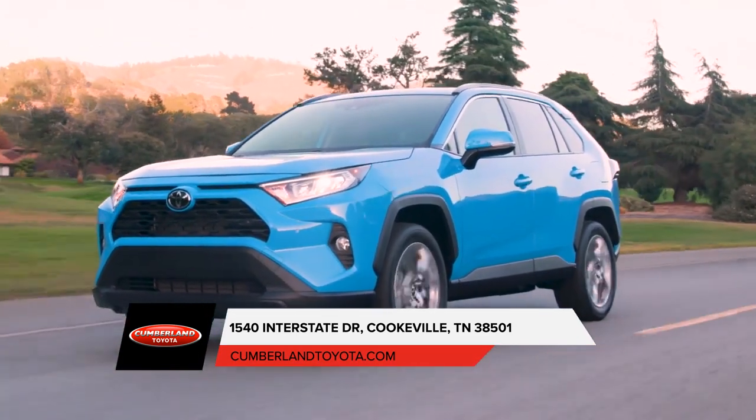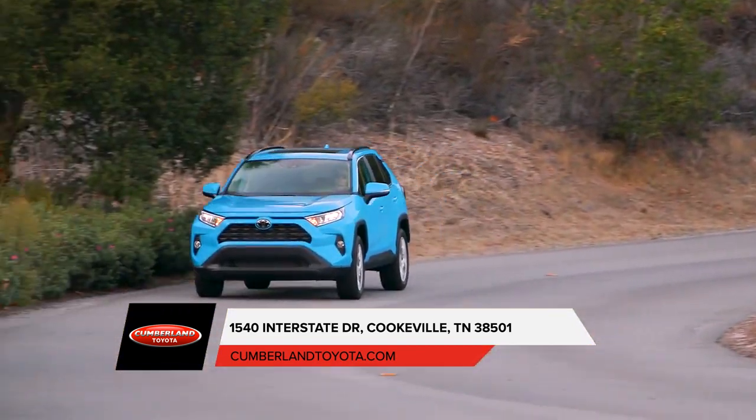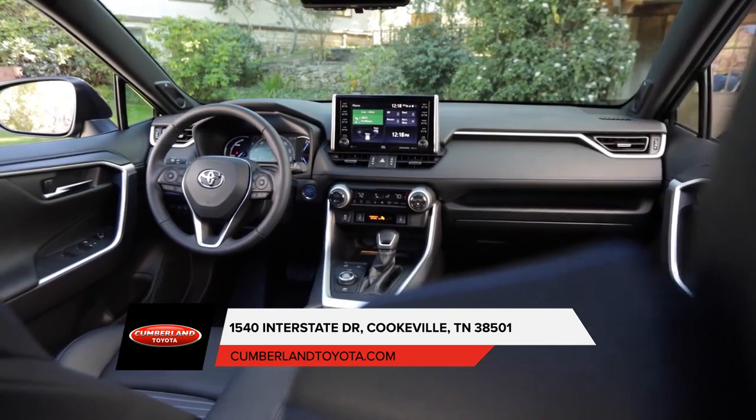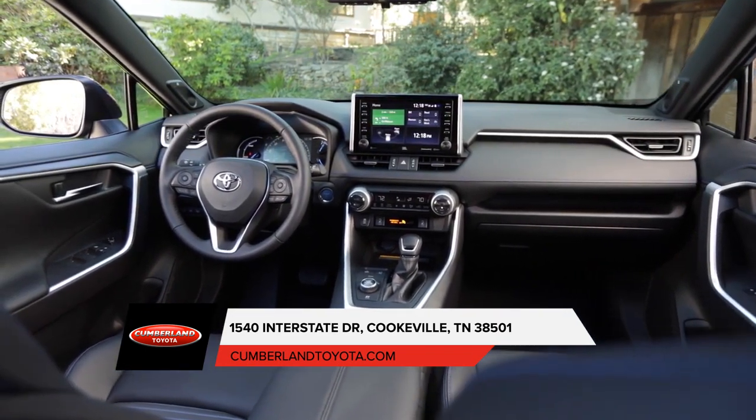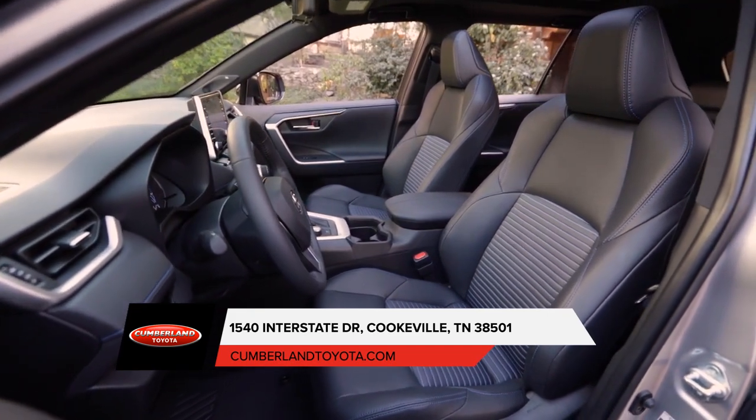Including headlights, tail lights, and available daytime running lights. See and feel a new level of refinement every time you enter the RAV4, thanks to available SofTex-trimmed seats and the comfort of an available eight-way power adjustable driver seat.